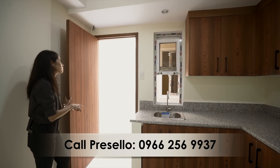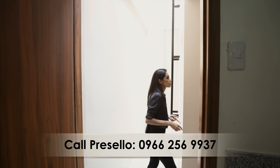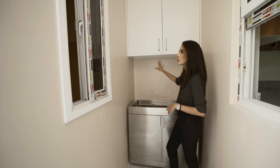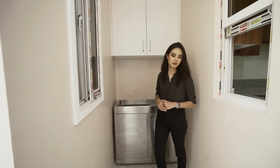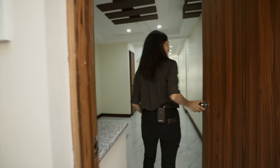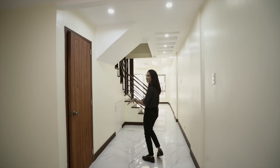Right next to your kitchen we have a door that leads to your utility area. Here we have a stainless steel counter, some cupboards, and then your staff quarters. And that is it for the ground floor.